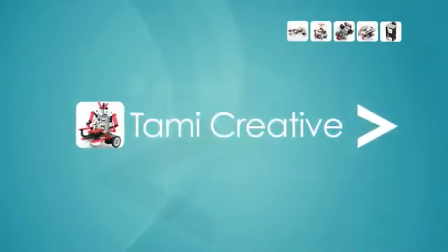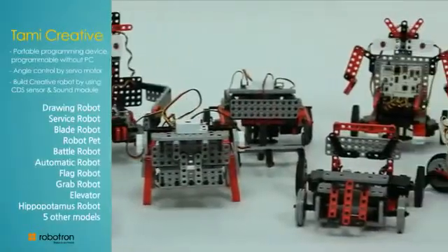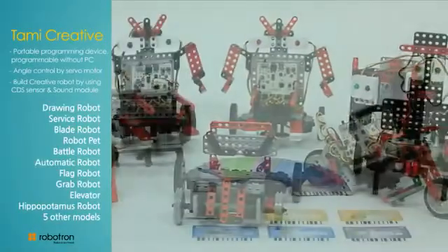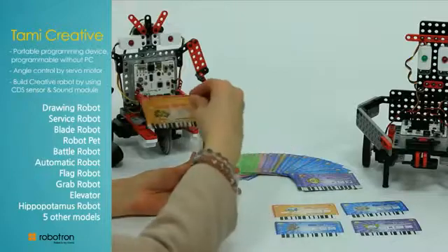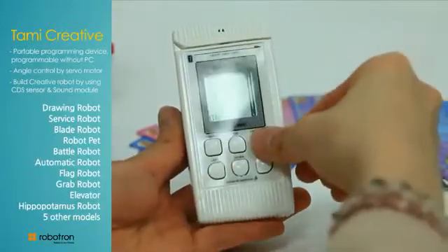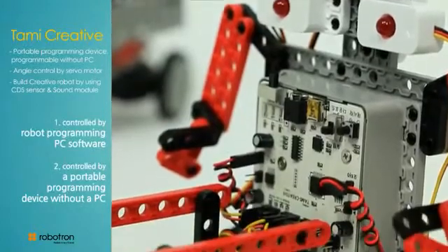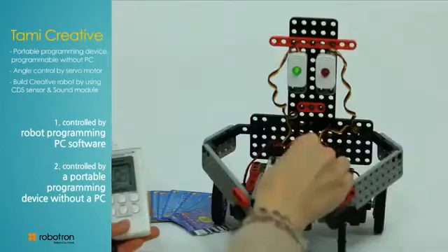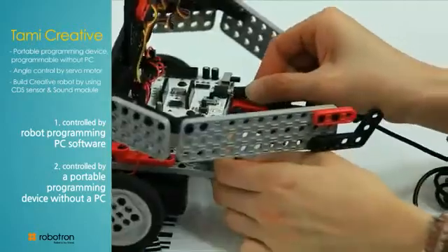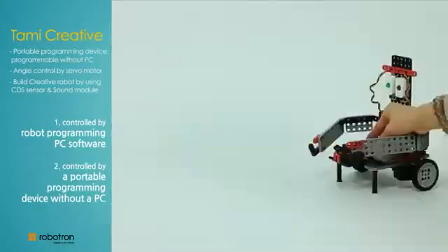Tommy Creative allows up to fifteen models to be built. Users learn how to program a robot, with two programming methods for controlling the robots: it can be controlled by a robot programming PC software or through a portable programming device without a PC. Users can practice logical thinking through the self-programming processes.